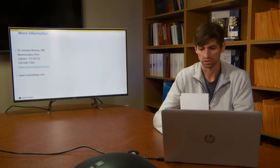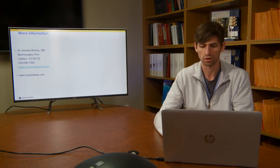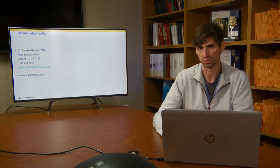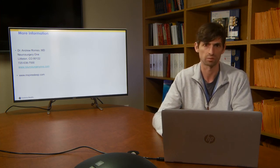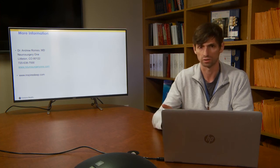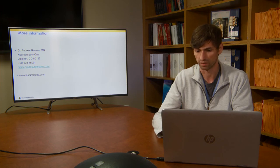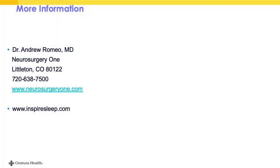Will this stop my snoring? It's hard to guarantee, because there have been people for whom it does not stop snoring entirely — but 90% of patients have either no snoring or soft snoring after this therapy, so for the large majority it does improve snoring. If you have any other questions or need more information, please reach out to us or visit the company website. Thank you.